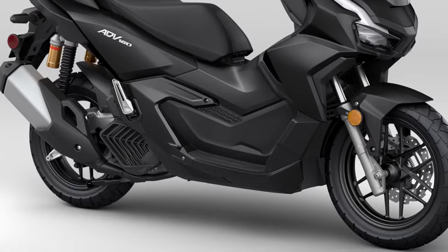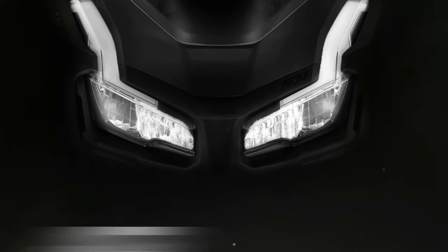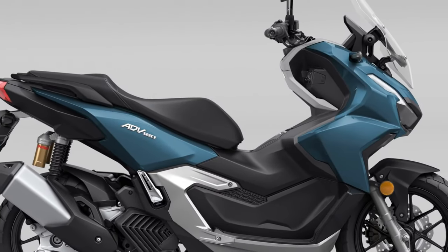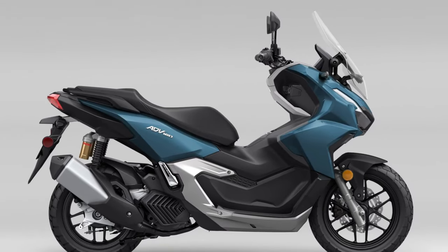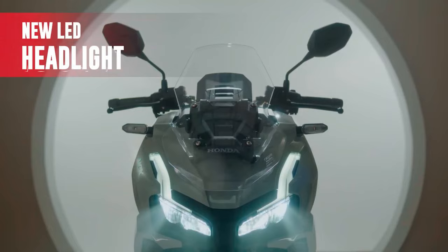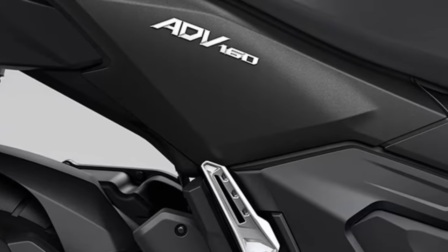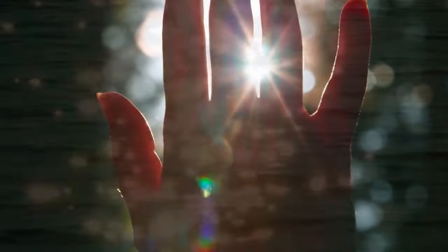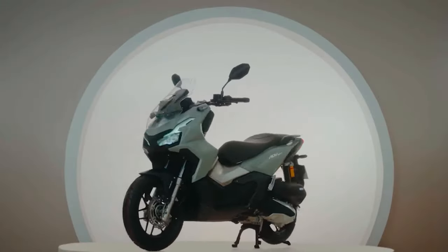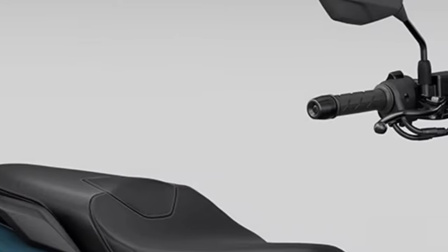The 2025 Honda ADV 160 represents a significant leap forward in the realm of adventure scooters, combining Honda's long-standing expertise in motorcycle engineering with innovative features designed to cater to both urban commuters and adventure enthusiasts. This model continues the legacy of the ADV series, known for its versatility and robust performance. With a focus on enhancing rider experience, the ADV 160 integrates advanced technology and design elements that set it apart in the scooter market.